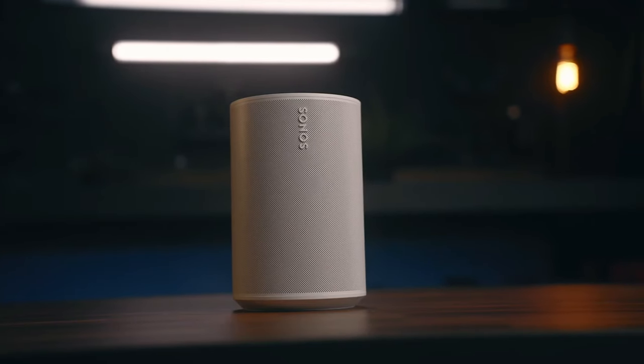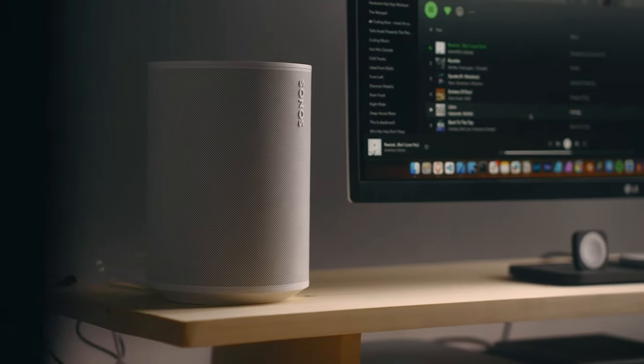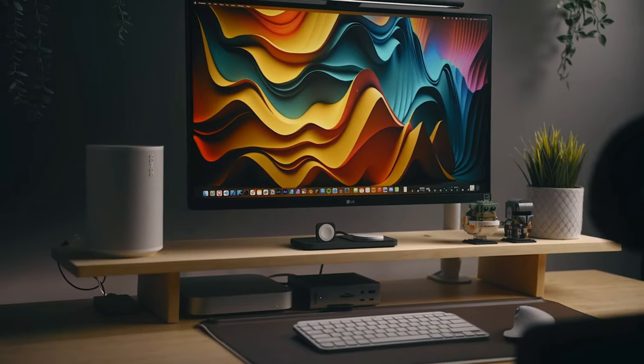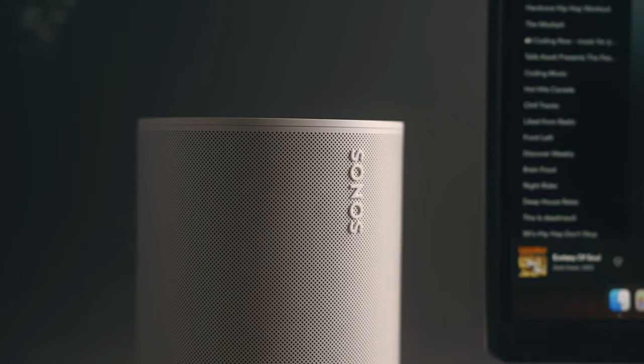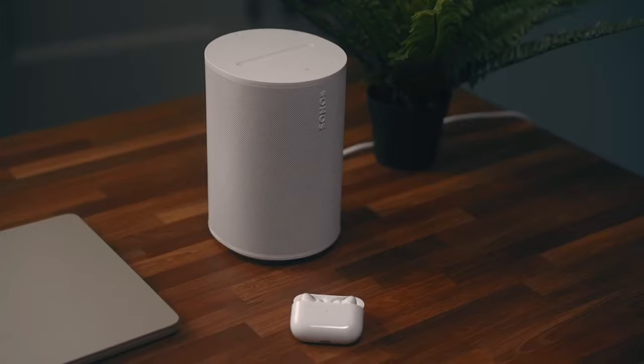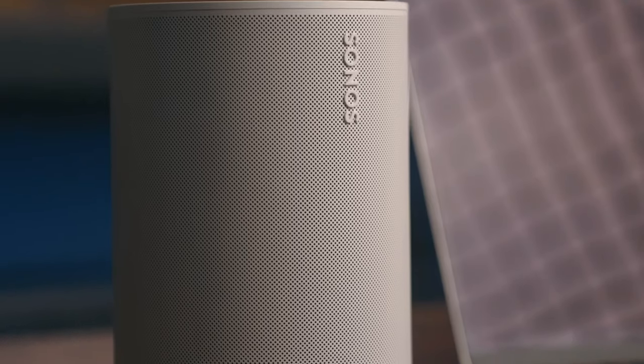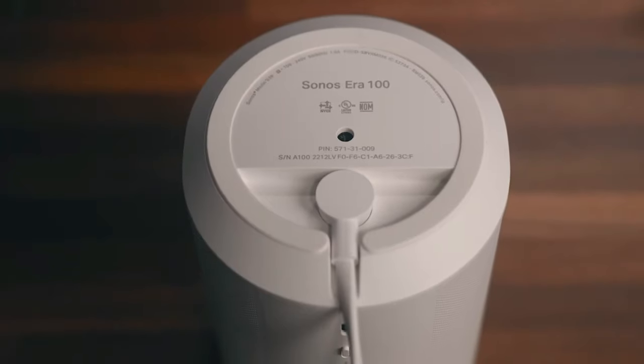Unlike its predecessor, the Sonos One, the Era 100 delivers a satisfying stereo experience, with deep and full bass, clear and detailed sound across the spectrum, and impeccable timing. While it's more suited for stationary use at home, its Bluetooth connectivity adds flexibility to how you use it.